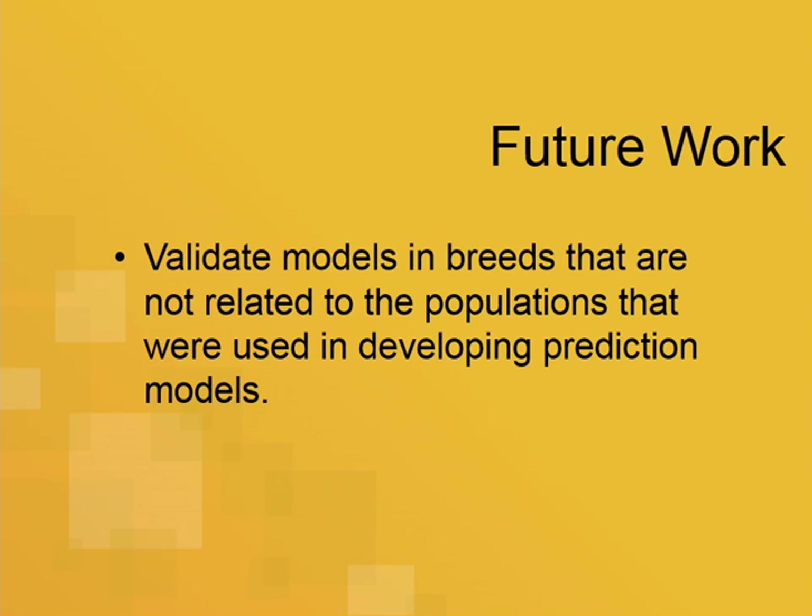In some of our future work, we've genotyped samples from this project from four additional breeds, which we'll use to further validate the model. In this cross-validation work, the breeds that contributed to training the genomic prediction are also used for validation. This new data will give us a completely independent validation.